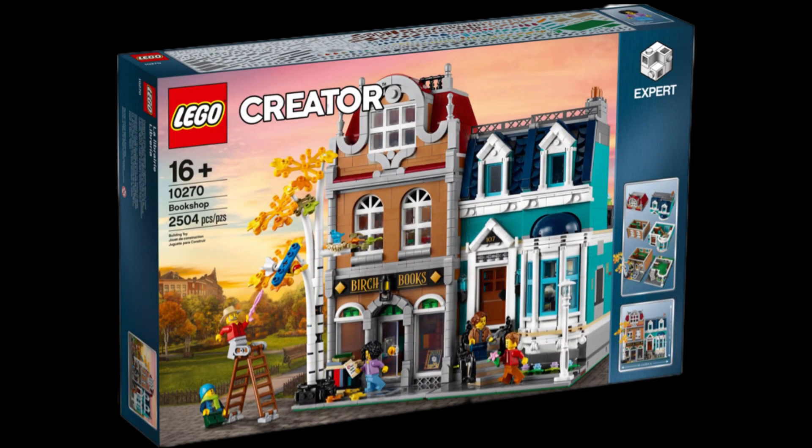Next up is the Bookshop from the modular line — one of my favorite modulars of all time. Beautiful colors, beautiful scenery. This one will once again raise in tremendous value. I think it's $200 after the price bump — I remember it was $180 at one point. If you can find it for $180 or below, this is definitely a set you want to invest in before it retires. I see this set hitting $500, $600, maybe $700 in five to seven years.